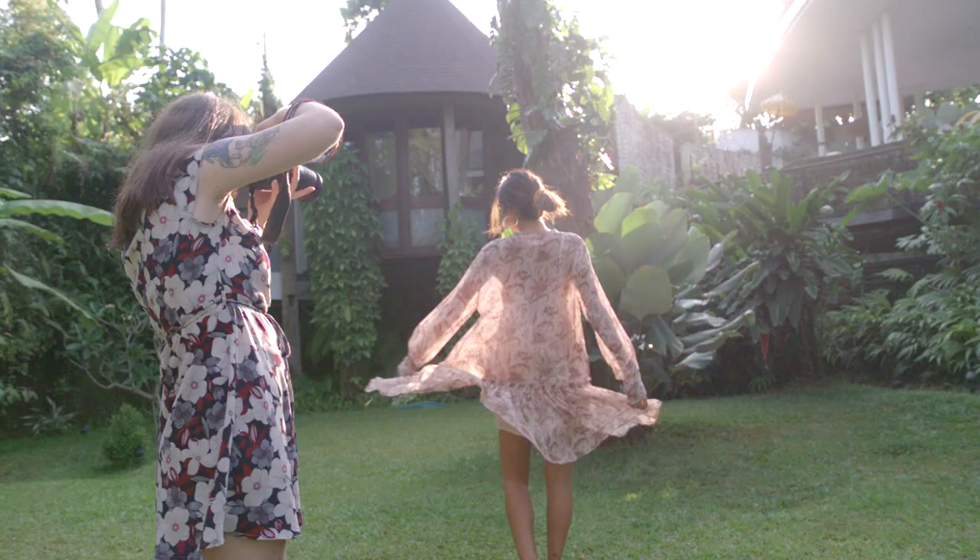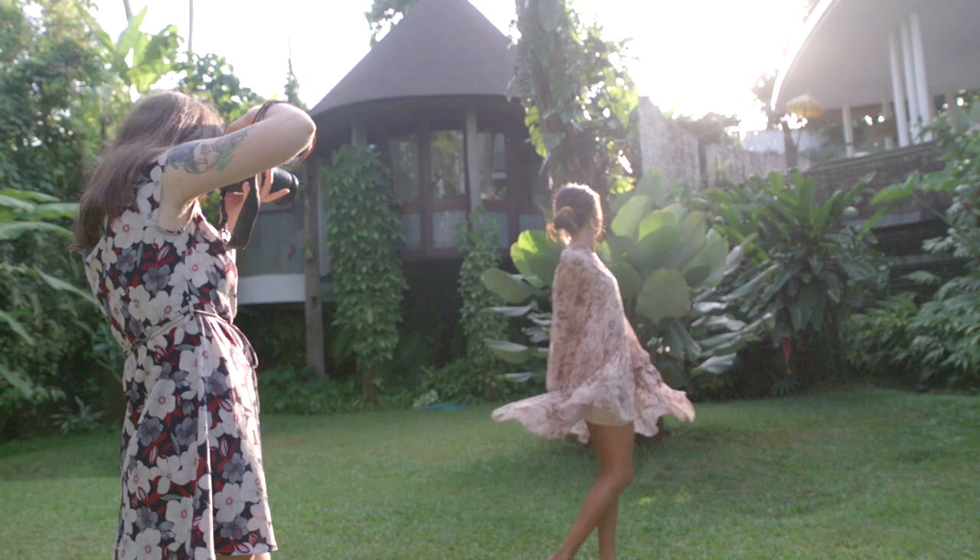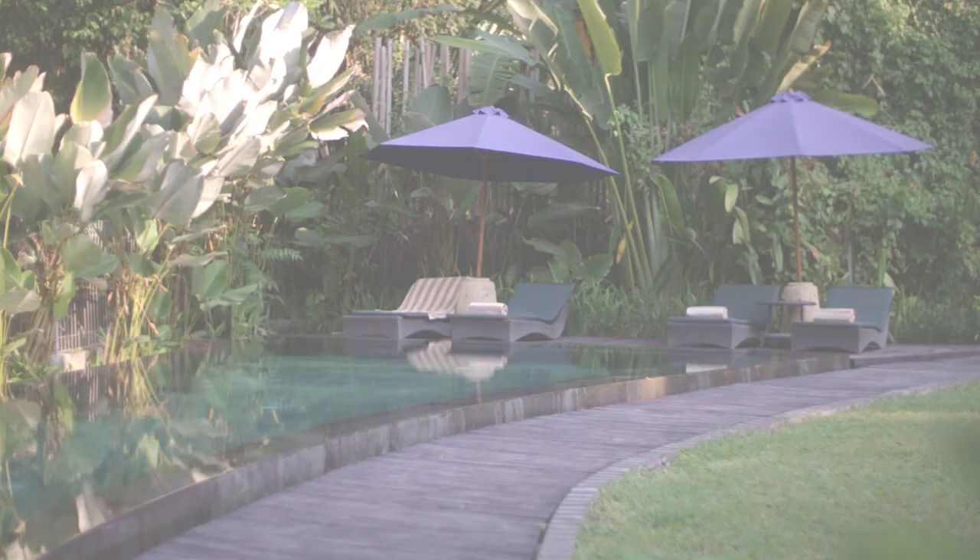Hello everybody, welcome back to my channel. Today I'm going to be talking to you about shooting a golden hour fashion photo shoot in a luxury villa.